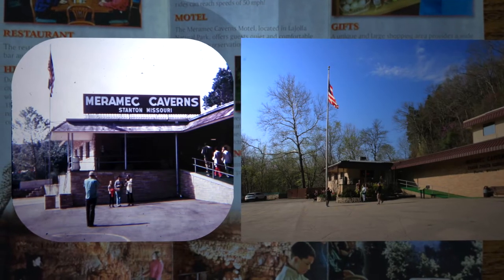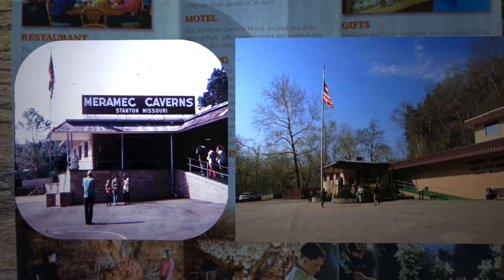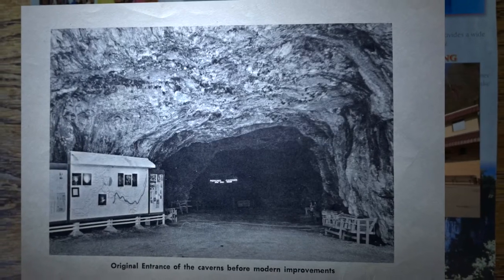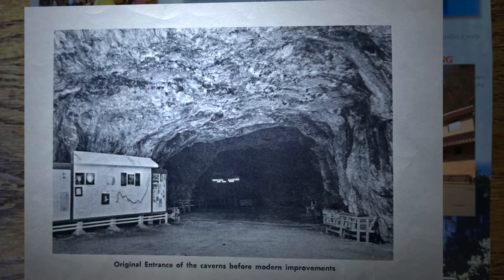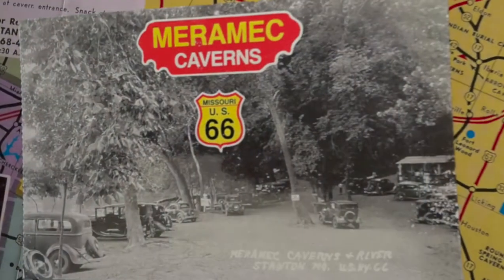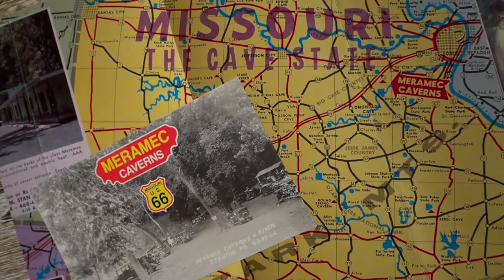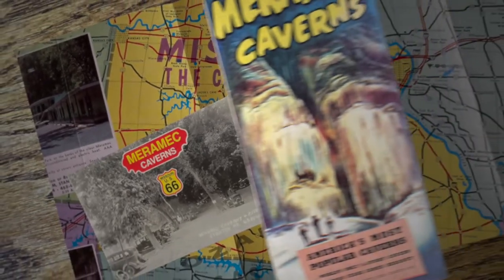Not much has changed at the building entrance except the flagpole's taller. You can't really see the big entrance to the cave because the gift shop and restaurant are in the way, but that wasn't always the case. Here's an older picture from the 40s. Back then, the caverns were the most popular roadside attraction on Route 66 in Missouri, and as we'll find they were very well advertised along the highway.